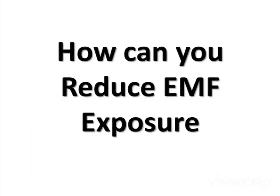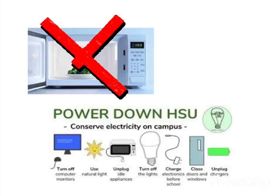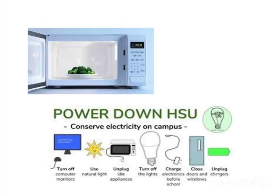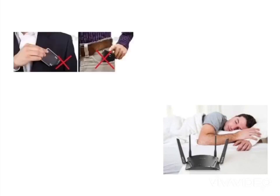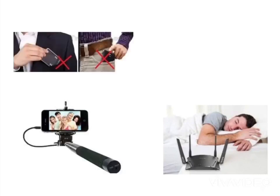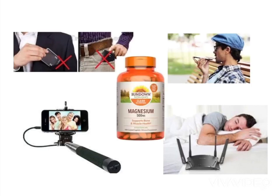How can you reduce EMF exposure? Get rid of your microwave. Power down at night. Change your cell phone to airplane mode. Keep wireless devices out of the kitchen and bedroom. Do not carry your phone on your body. Use a selfie stick. Talk on your wireless device using speaker phone. And take a magnesium supplement.